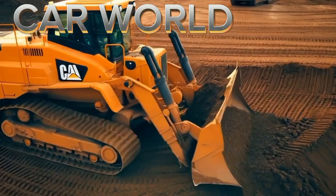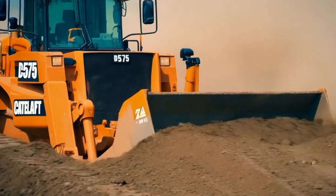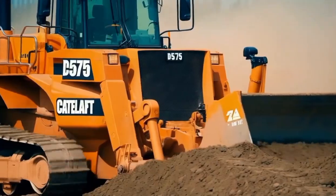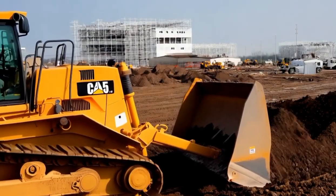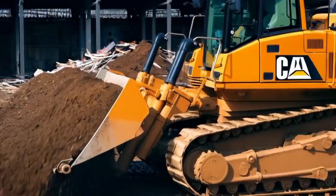Welcome to Car World. In today's video we're diving into the world of heavy machinery to explore the remarkable Caterpillar D515 Bulldozer. This machine is a game changer in the construction industry, offering unparalleled power, precision and durability to get the job done in the toughest environments.